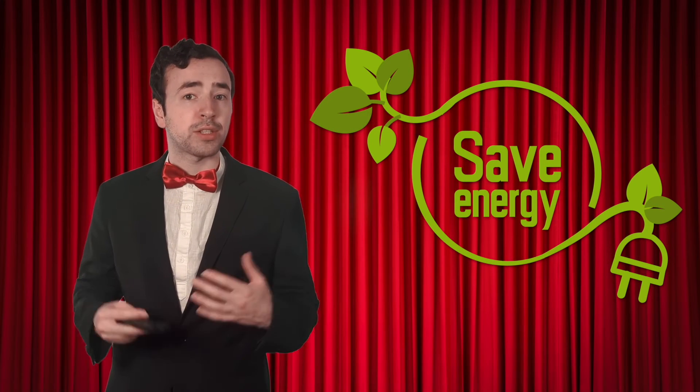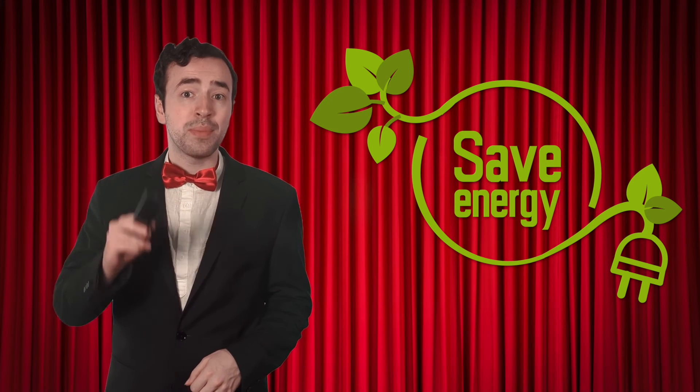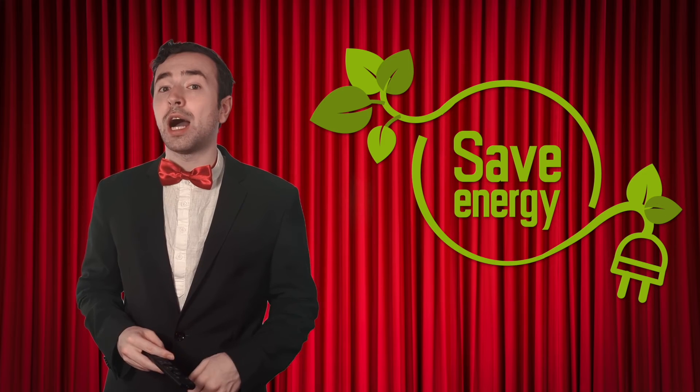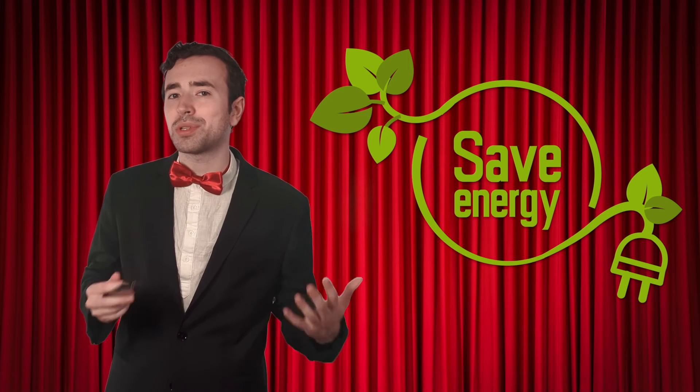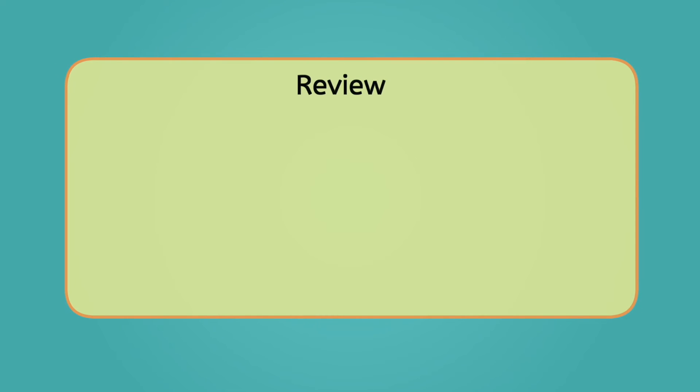But it takes a lot of resources to generate and transport the electricity we use every day. That's why it's important to save electricity whenever we can by turning off lights and devices when they're not in use. Being mindful of our electricity use helps conserve resources and protect our environment. With that in mind, let's review everything we've learned today.